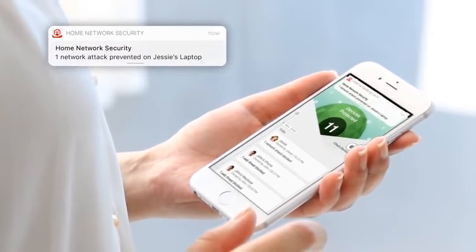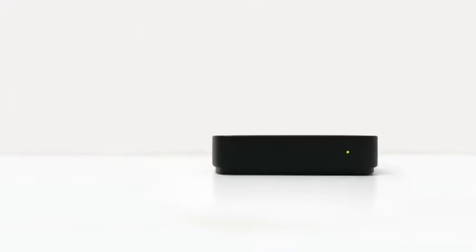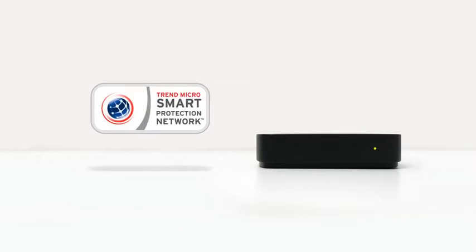to identify and block network intrusions that hackers use to take control of your devices and data. With Home Network Security, your devices are protected by Trend Micro's industry-leading smart protection network.